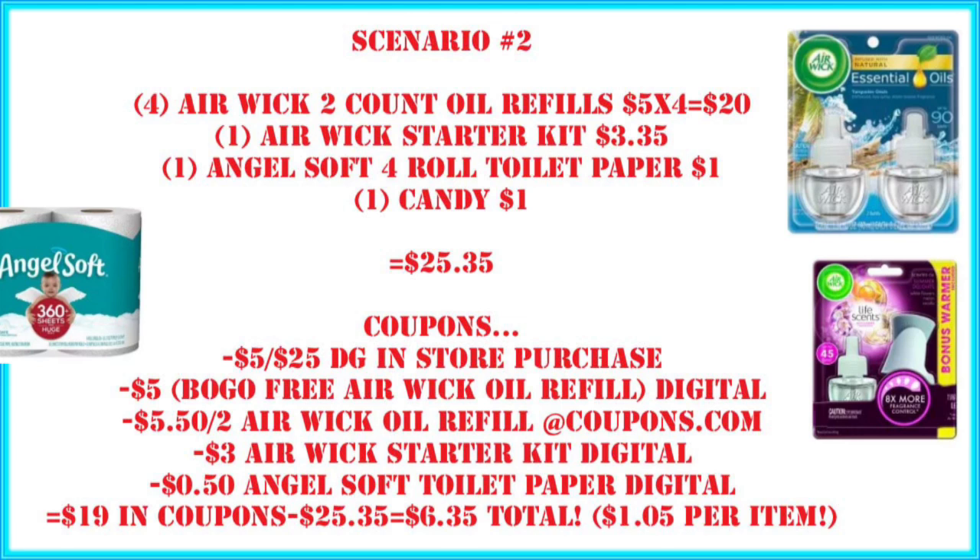For coupons we're going to use that $5 off $25, and the $5 digital for Airwig — that's going to be a buy one, get one free digital. We're also going to use a $5.50 off two Airwig oil refills from coupons.com. But don't just go to coupons.com and print coupons — I'll tell you why.